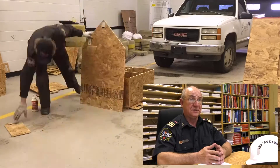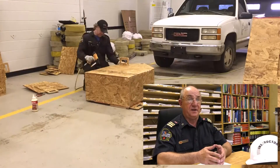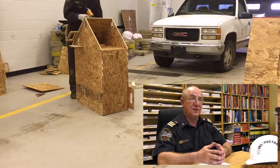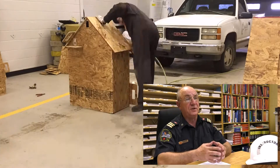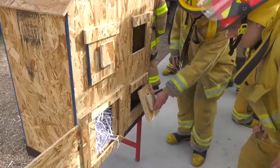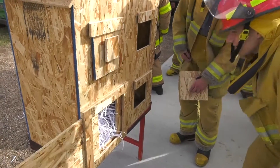We use the dollhouses because it's a disposable item — easy to assemble, easy to put together, and when it's finished we just throw it out or consume it in another one of our props. We got the idea of using the dollhouse from a gentleman by the name of PJ Norwood, a Deputy Chief from New Haven, Connecticut Fire Department, posted online.